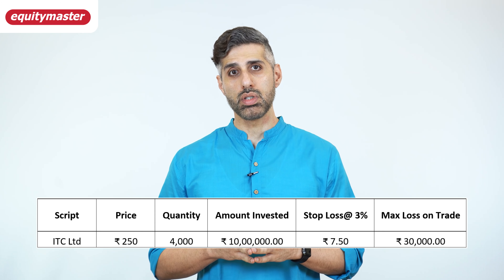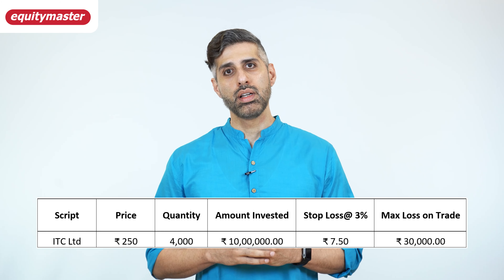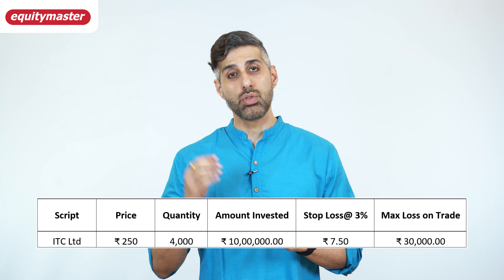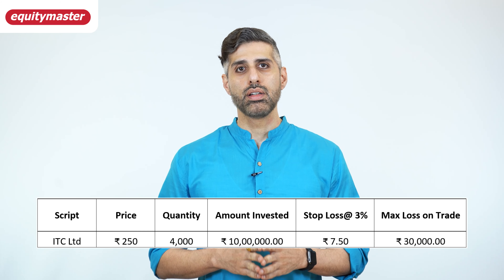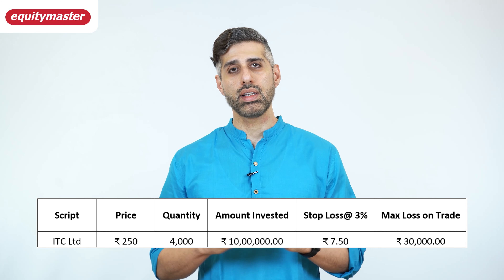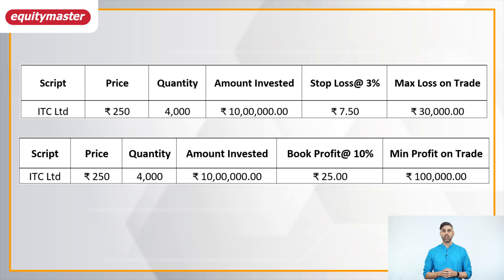With 10 lakh rupees at his disposal and a market price of 250 rupees, Yash buys 4,000 shares of ITC, with the set rule that if the price of ITC drops by three percent during the trade he will exit — that is a stop loss — so the maximum loss cannot exceed 30,000 rupees. But Yash, like any other trader, is hoping for a positive outcome. If he is ready to risk 30,000 rupees — three percent of his capital — he would be hoping to make at least 10 percent as a profit, which is a profit of 1 lakh rupees.